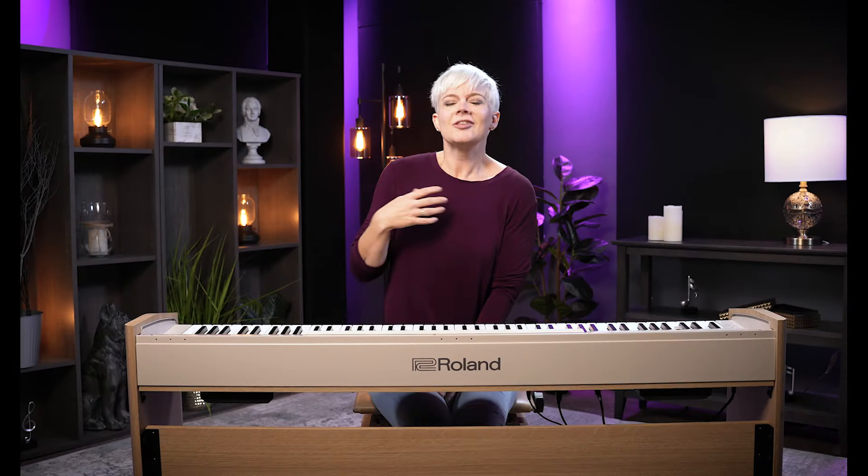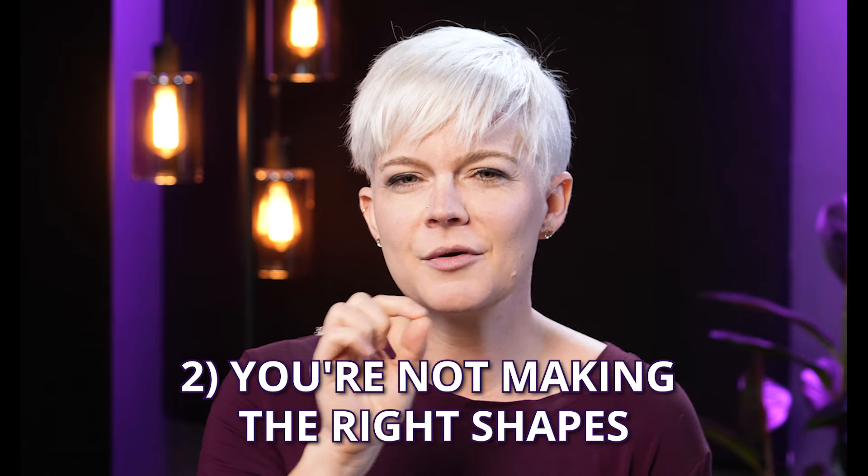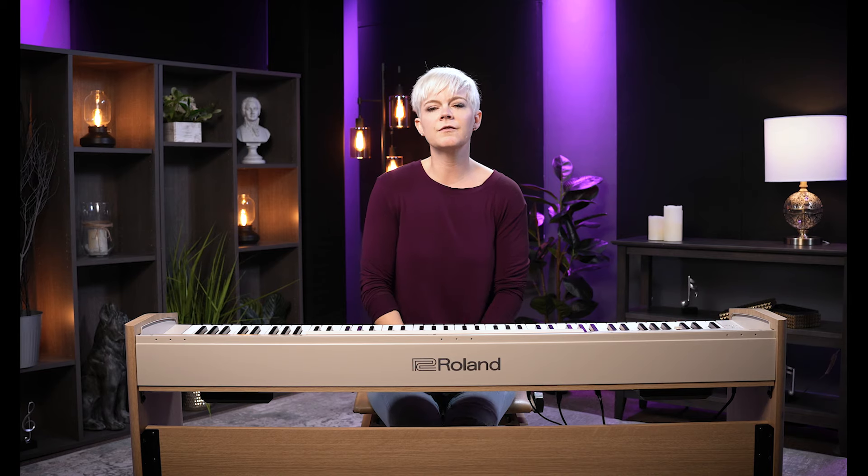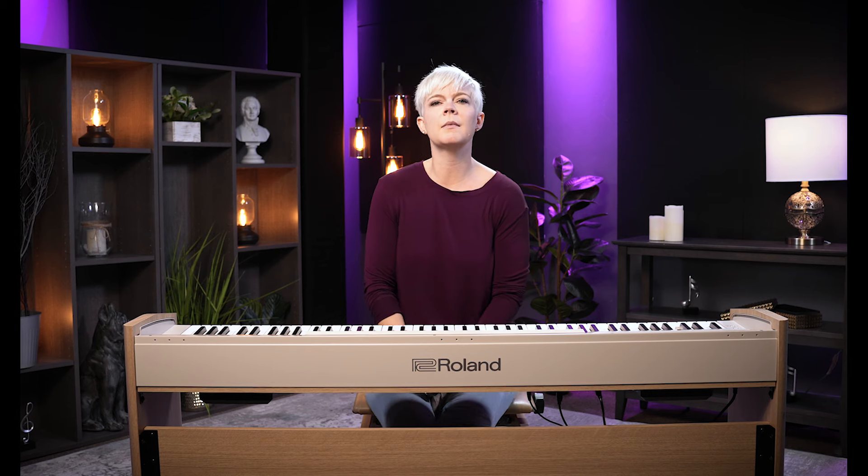Now let's move on to the second reason why your voice might not sound quite right. The next thing comes down to shapes. If you don't have the right shapes — if you're not making the right shapes with your mouth when you sing — you're creating a restricted environment for the sound. It can't get out the way it needs to, and it might end up coming through your nose, sounding nasal and weird.